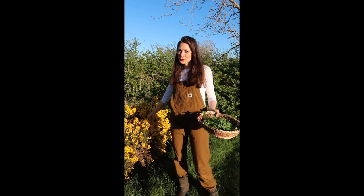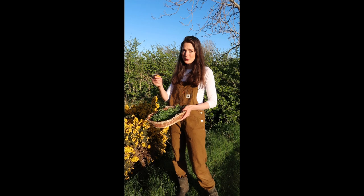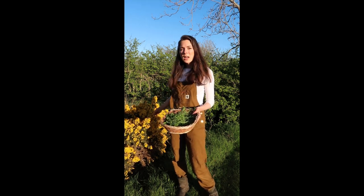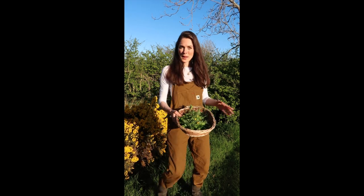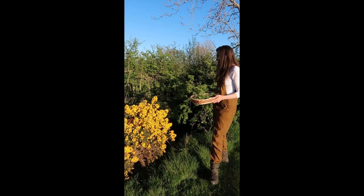I've come across some beautiful gorse. Gorse has that lovely coconutty flavour on the flowers and I love using them in salads just for a bit of colour and interesting flavour. Also behind me is some hawthorn.